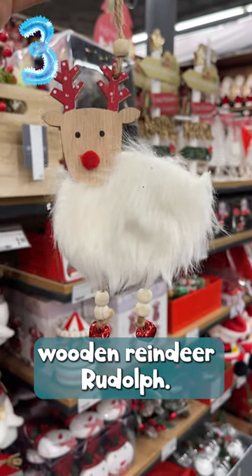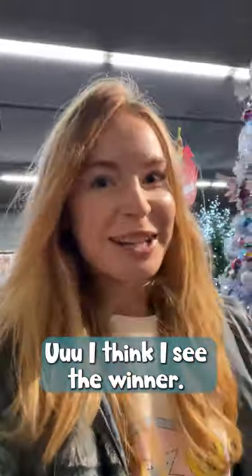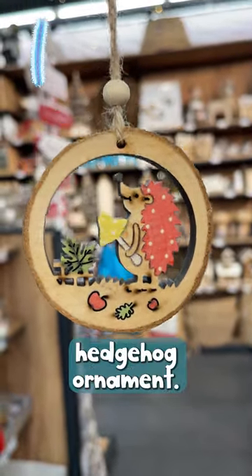Number 3 is a fluffy wooden reindeer herd. On number 2 we have a snowy globe with Santa. I think I see the winner — and the winner is a gorgeous wooden hedgehog ornament.